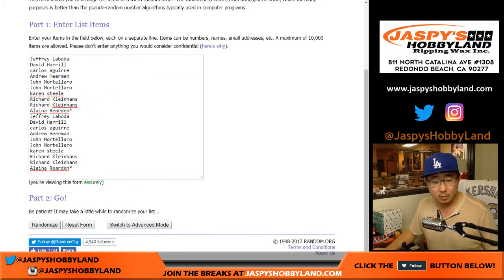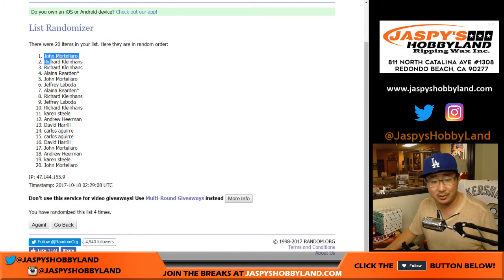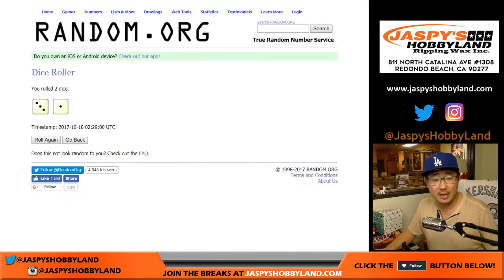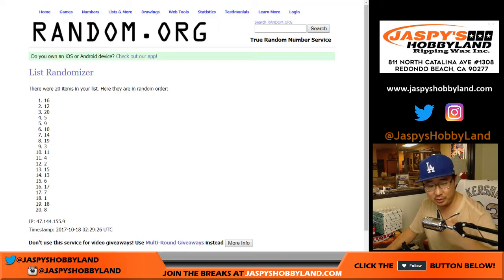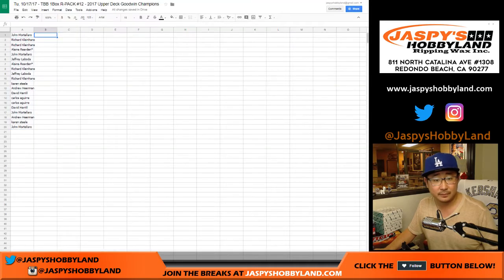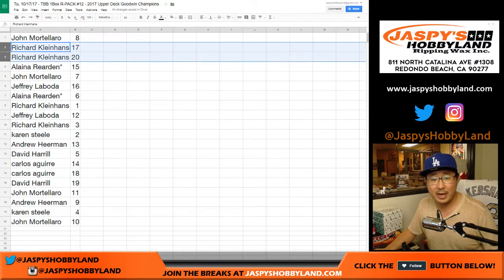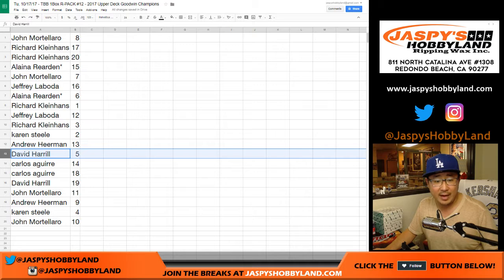And there's what we got, folks. John, you have 8. Coco Diablo: 17 and 20. Elena: 15. John with 7. Jeff with 16. Elena with 6. Rick with 1. Jeff with 12. Rick with 3. Karen with 2. Andrew with 13. Dave with 5. Carlos with 14 and 18. Dave with 19. John with 11. Andrew with 9. Karen with 4. And John with 10.